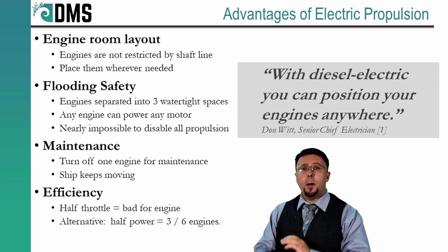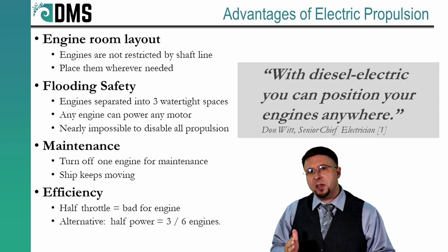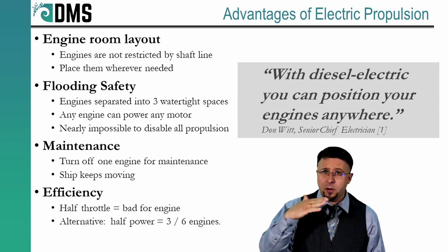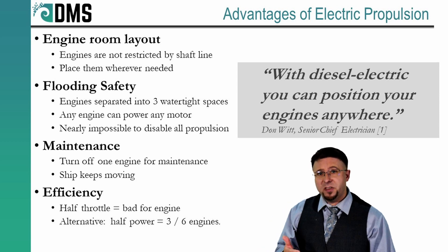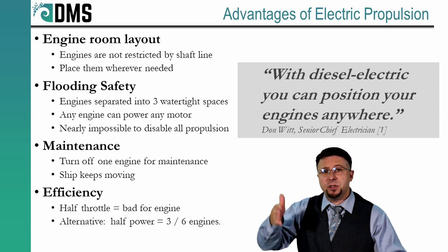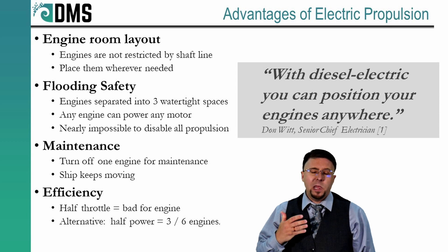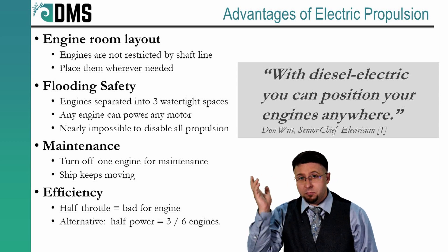Electric propulsion offered abundant benefits for an icebreaker. The first was the engine room layout. When the engines are directly connected to the propeller, we need a straight shaft line between the propeller and the engine — meaning the engine's position gets largely dictated by the position of the propeller and that shaft line. For an icebreaker, this is very problematic: the propeller position places engines very low in the hull, but icebreakers use especially rounded hulls with very little space near the bottom. With electric drive, we liked the flexibility of being able to put our engines anywhere and just connect them with wires — big wires, but still flexible wires.